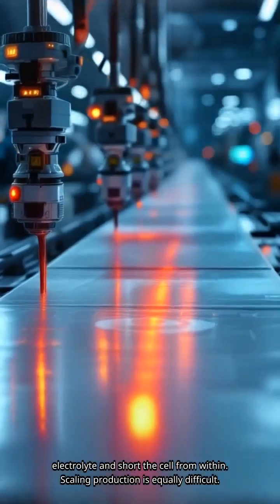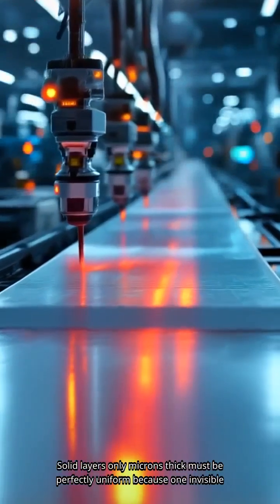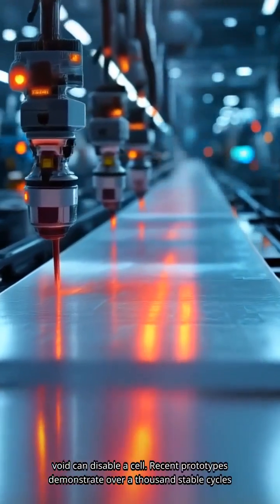Scaling production is equally difficult. Solid layers only microns thick must be perfectly uniform, because one invisible void can disable a cell.